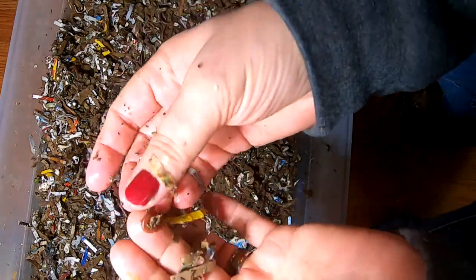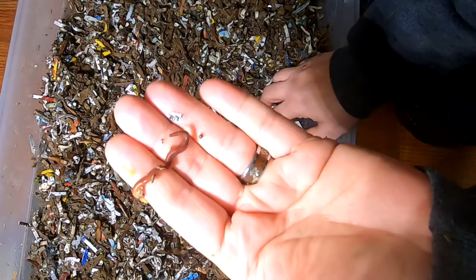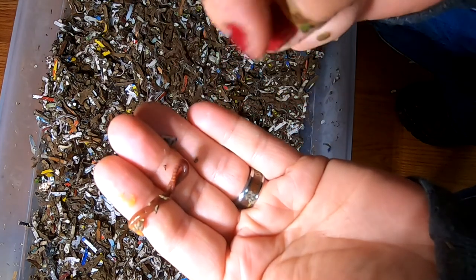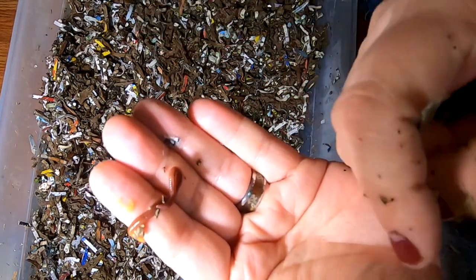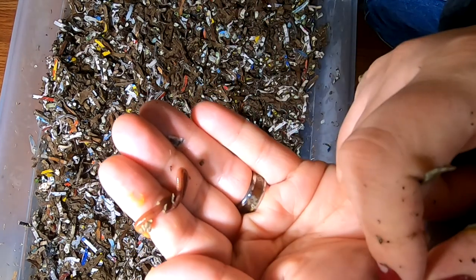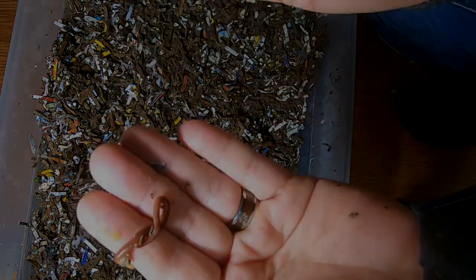It's an immature red one. Alright guys, that's about it. If you like the video, go ahead and click that like button. If you're not already a member of my worm family, go ahead and hit subscribe, and if you want to know what I'm doing when I'm doing it, go ahead and ring that little bell icon. Thanks for hanging out with me and my worms — everybody have a good day!